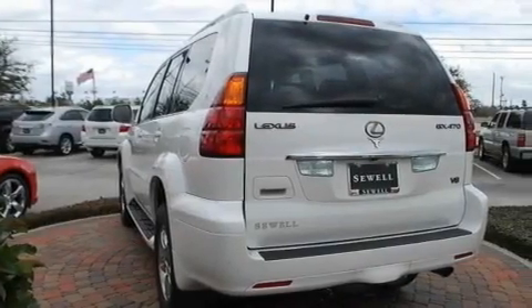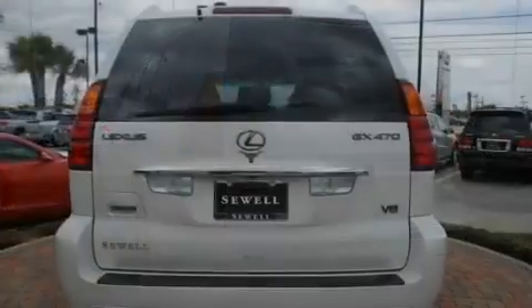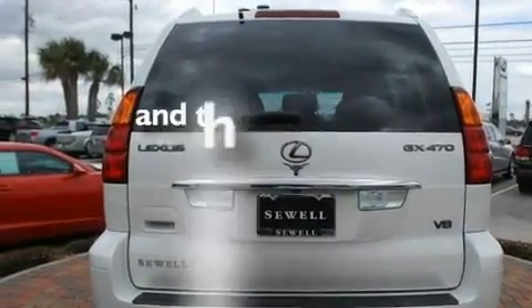Aluminum wheels, running boards, a low-tire pressure indicator, an auto-dimming rearview mirror, and this vehicle has fewer than 61,000 miles on the odometer.